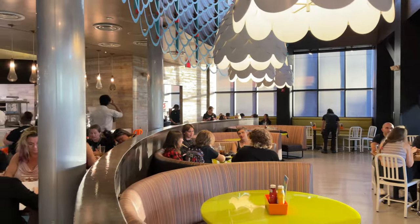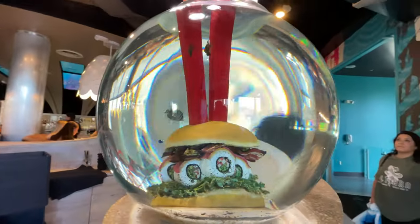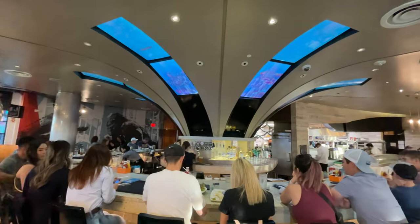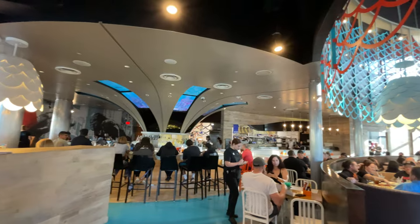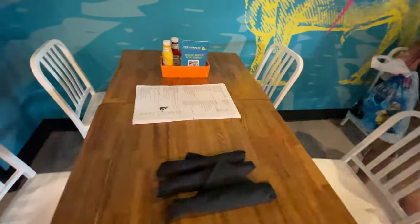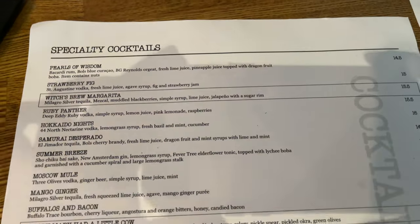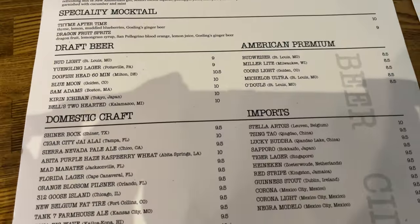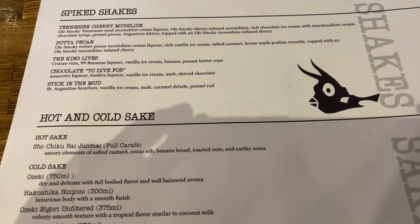The atmosphere here is very bright and lively and it has some really fun modern decor and colorful artwork. The sushi bar is located in the very center of the dining room, with tables around the outside along the walls. The menu here is pretty massive, starting with the drink menu — you can choose from a variety of cocktails, beers, wine, spiked milkshakes, and even some hot or cold sake.